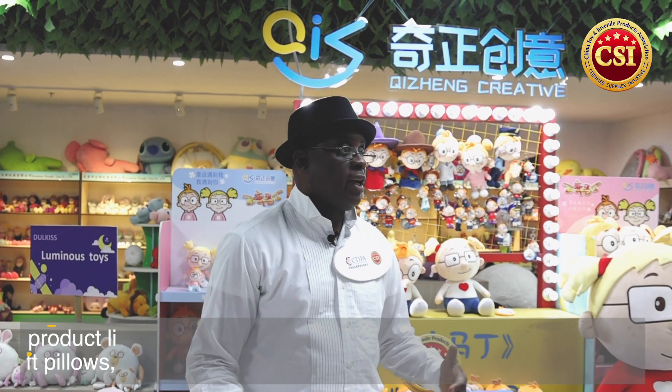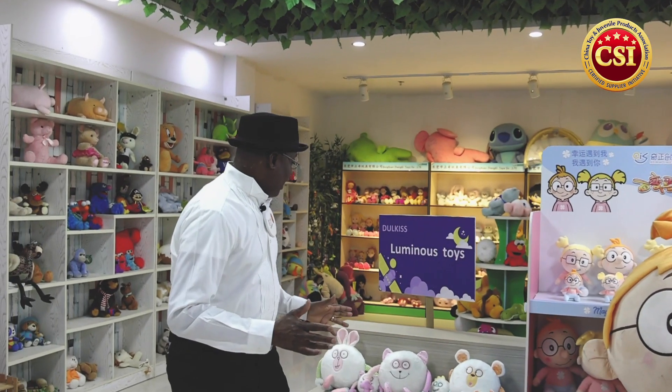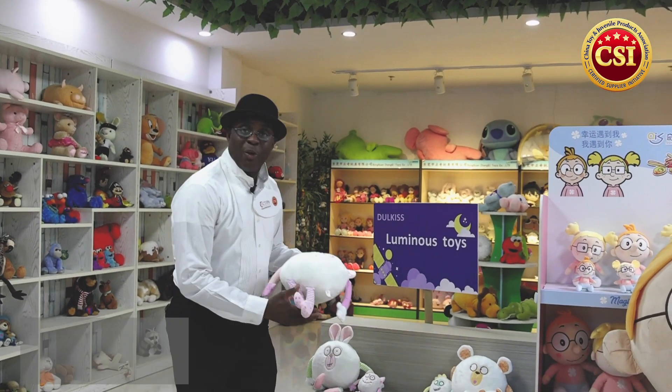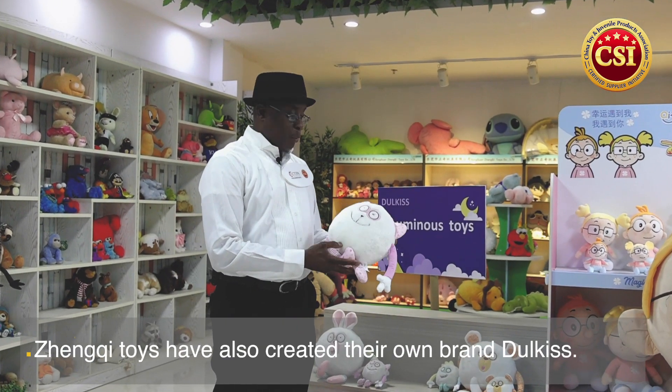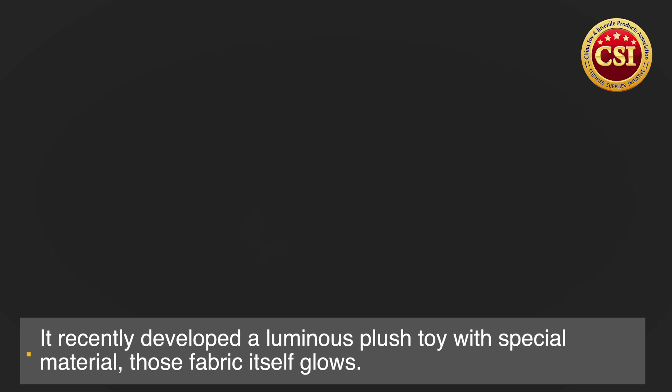Dongqi has been around for quite some time and they have two new products this year. One of the products is a glow-in-the-dark toy — basically when you turn off the light, this particular toy actually lights up, so you can see the toy glowing in the dark. You can see the effects of this illuminated feature on these toys.